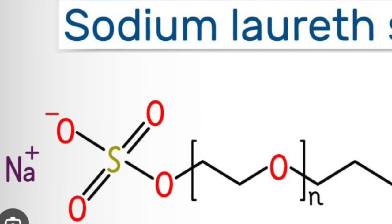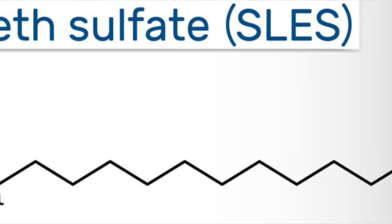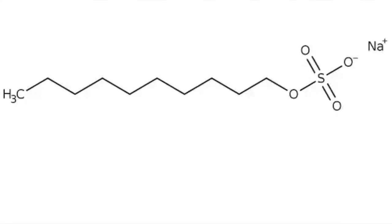The problem is that the most common surfactants, such as sodium lauryl sulfate, have too low a solubility to work well in cold water. This requires developing surfactants that are composed of shorter chains of carbon atoms to increase solubility.